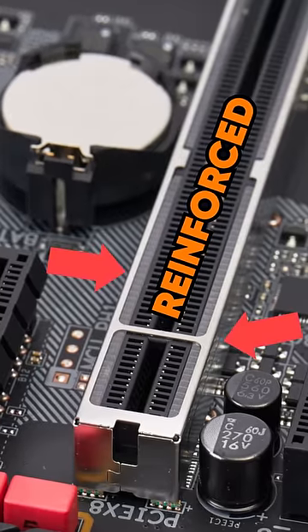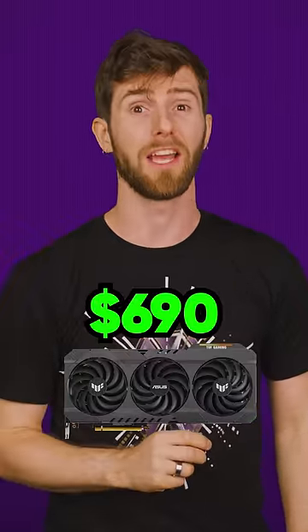It's easier than you think for the card to come loose if you jostle your PC around, even in systems that have reinforced PCIe slots. It might suck to pay an extra cost to ship the GPU separately, but it's a heck of a lot cheaper than having to buy a new one.